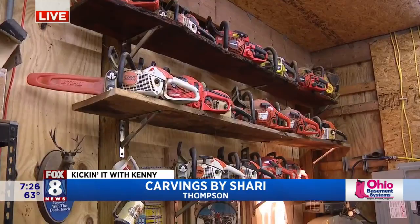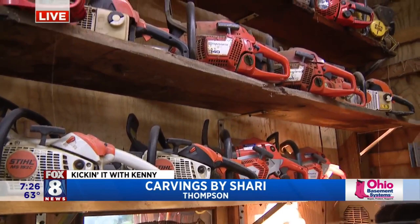They don't last very long. If you get a chainsaw that lasts two years, you're lucky. Very lucky.